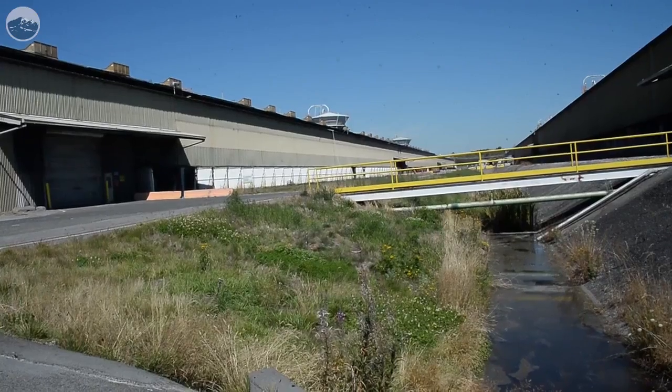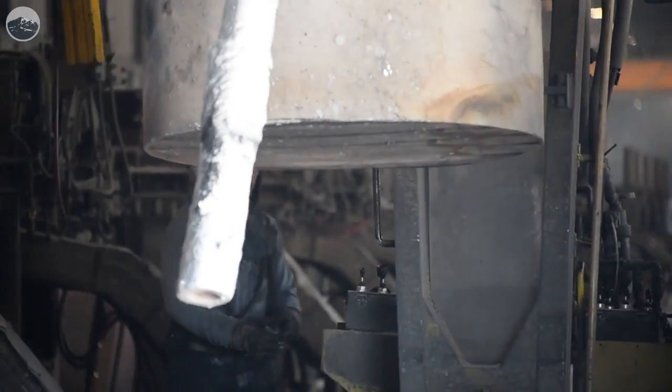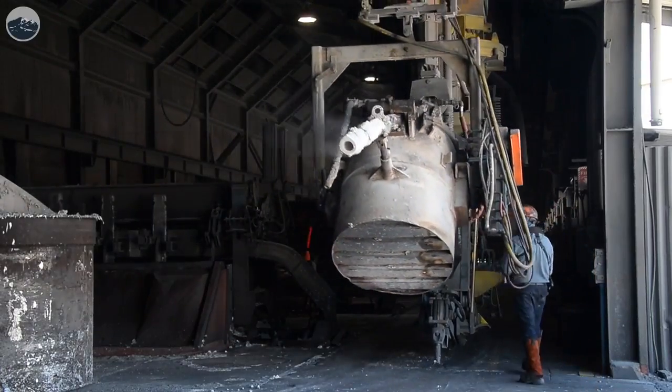When Talco was once one of 10 aluminum smelters in the Pacific Northwest with a lot of stranded hydropower, it's now the only remaining operating smelter in the Northwest and one of four operating smelters in the United States.